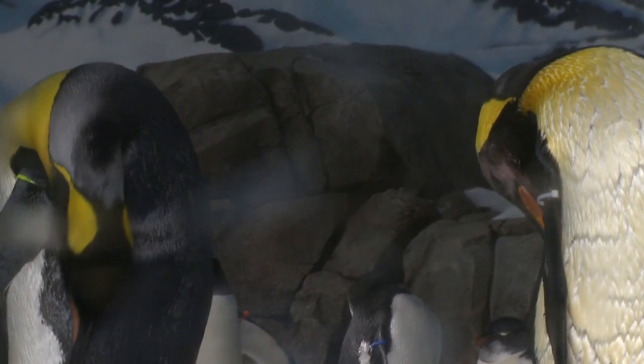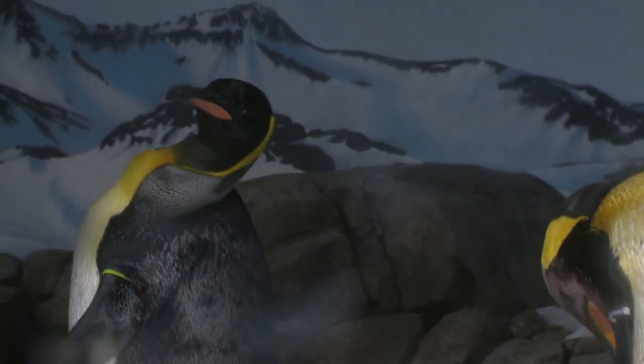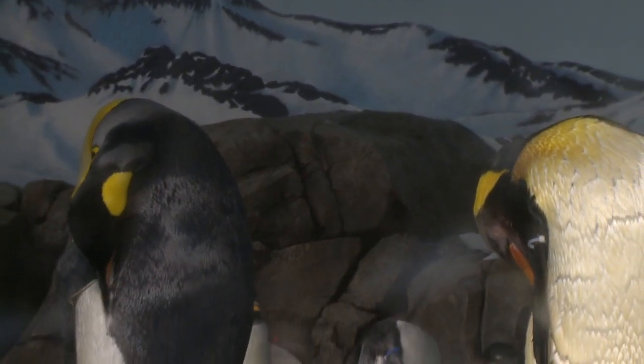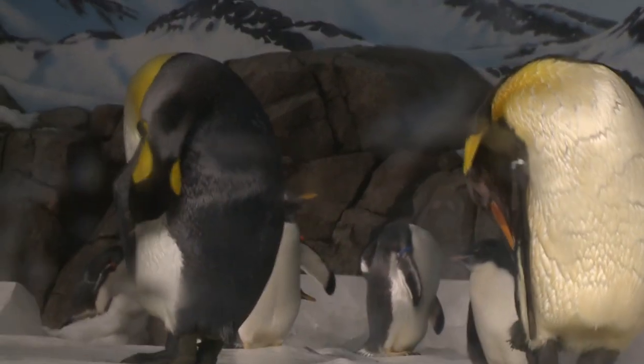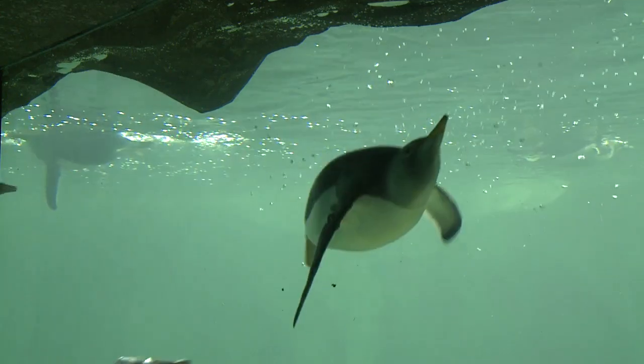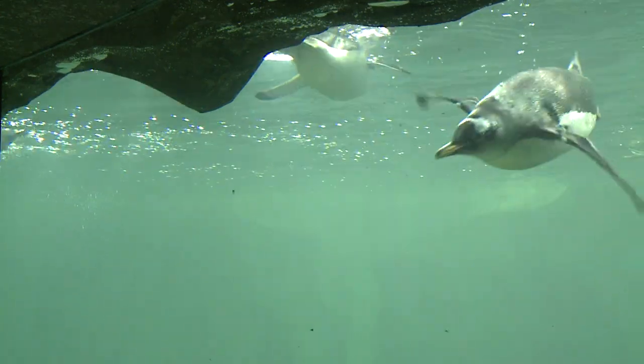We've got the big king penguins that stand about three feet tall — six of those came to the zoo. They're not the most active of the penguins; they're kind of big and regal looking and walk around sort of stately and kingly. I think that's sort of why they named them that.